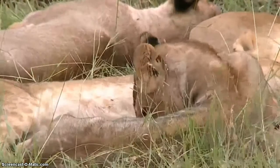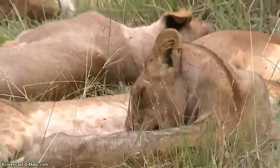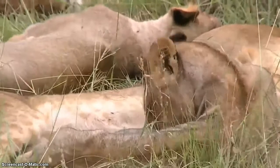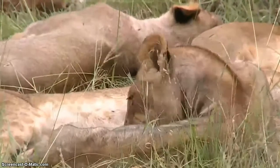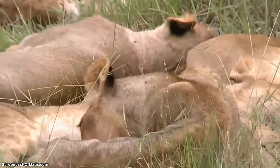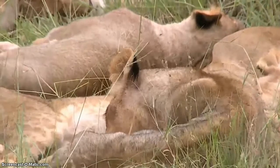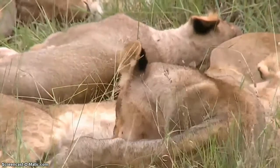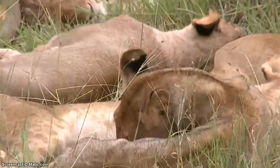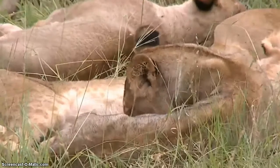Thankfully, Darren, most animals — not only lion and leopard — will avoid making contact with humans. They may well charge you and warn you that they're not happy about your presence. But for them to actually make contact is very rare, thankfully.